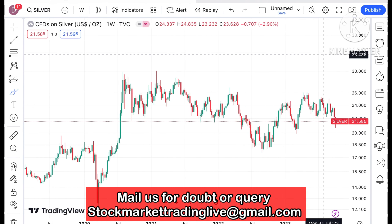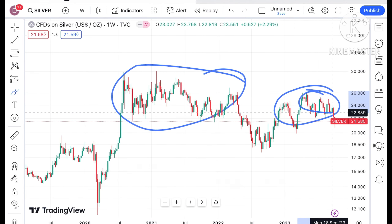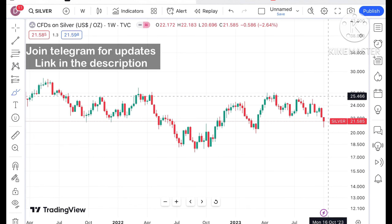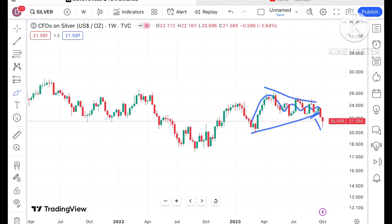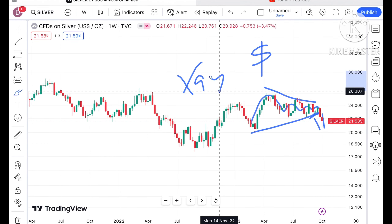I have already explained that silver mostly moves in a zone — as soon as a zone breakout happens, a further upside or downfall is seen. If you look clearly at the gold pattern as well as silver, it is trying to form a narrow pattern.